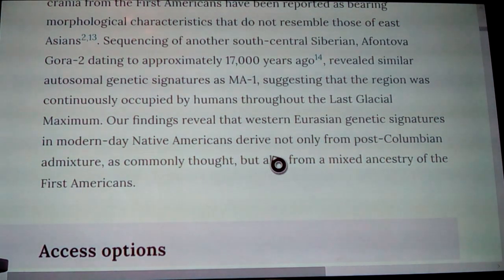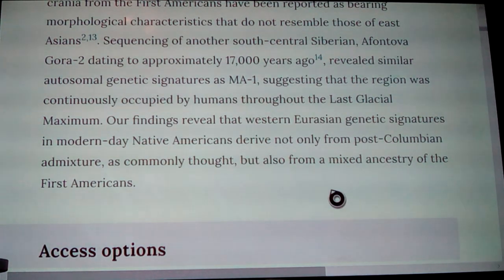Their findings reveal that West Eurasian genetic signatures in modern-day Native Americans are derived not only from post-Columbian admixture — after the defining of the New World as commonly thought — but also from the mixed ancestry of the first Amerindians. They have found this before in Amerindians and it's always been blamed on post-colonization, but they are now saying it comes well before that. The spread of these two sites from 24,000 to 17,000 years ago shows a long-term occupation of the area.